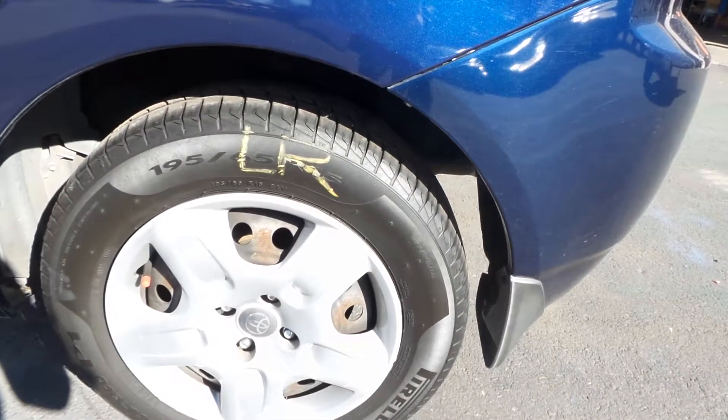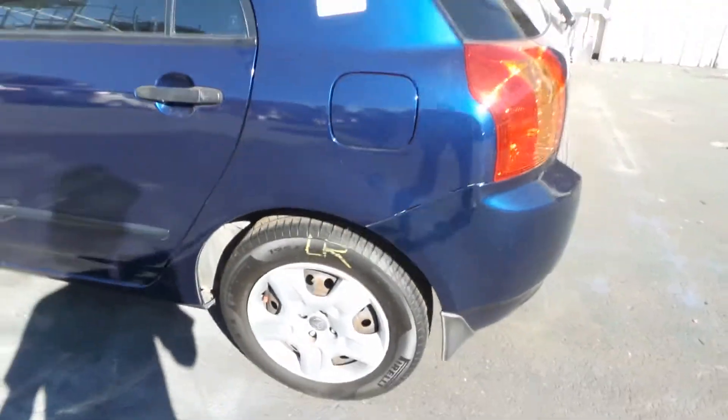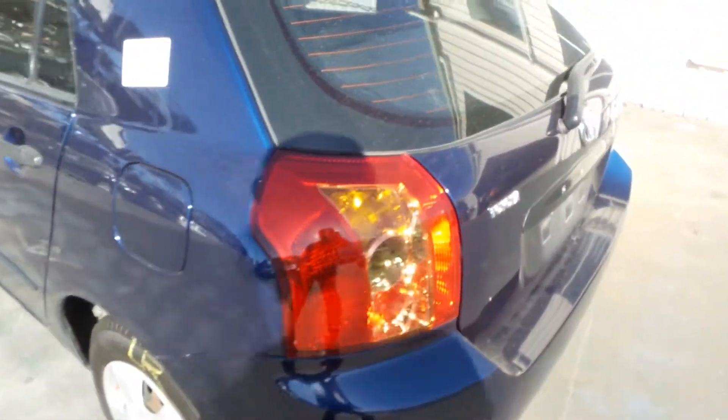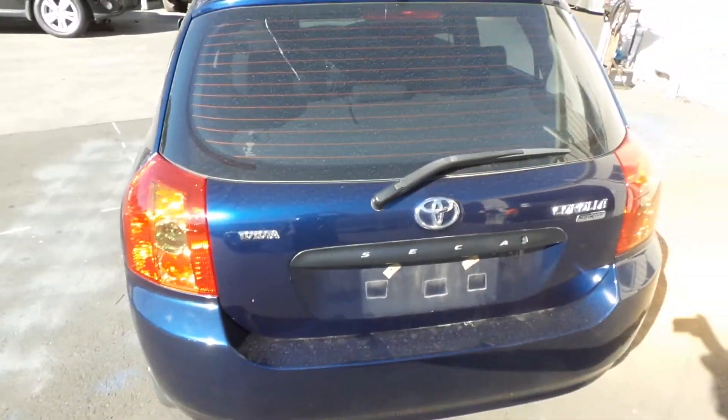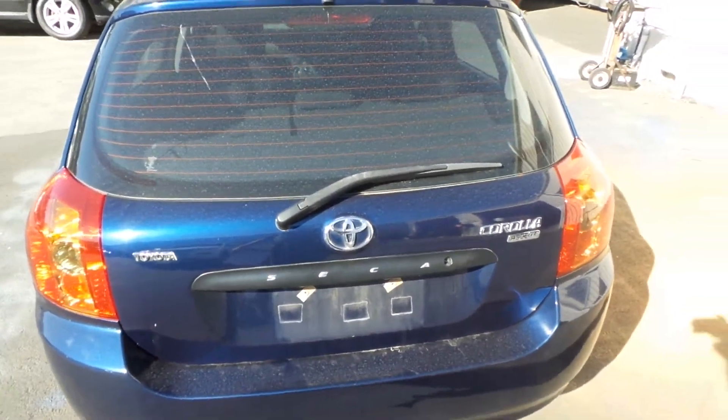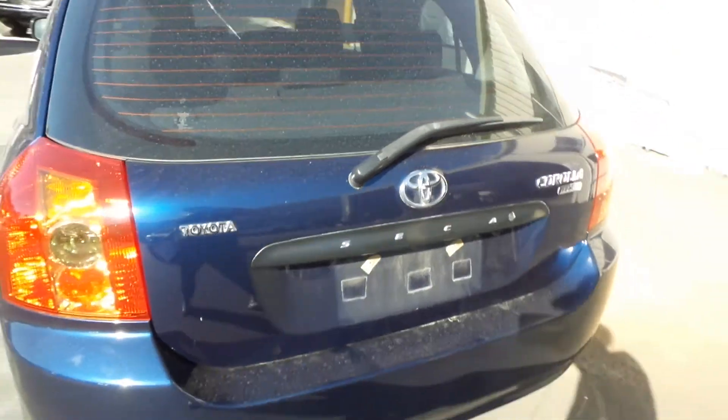Left rear 15-inch steel rim with a good tyre. Left rear tail light is in good condition. Tailgate appears to have no damage — non-spoiler type. It's got a tidy rear bumper cover.